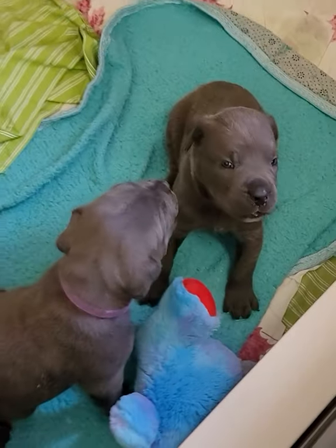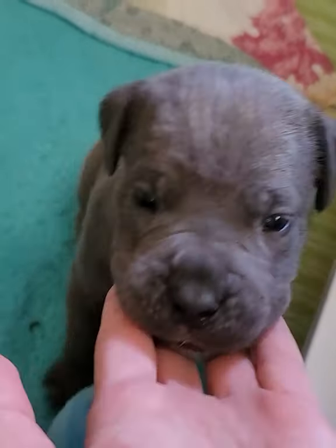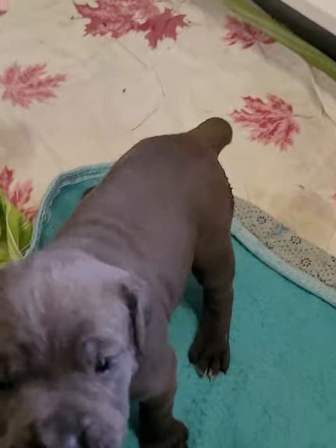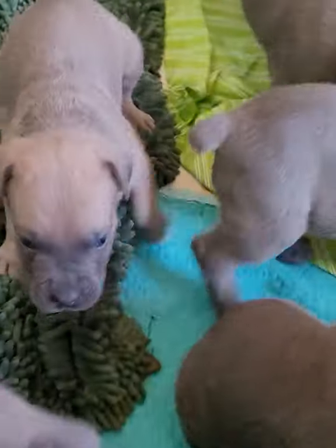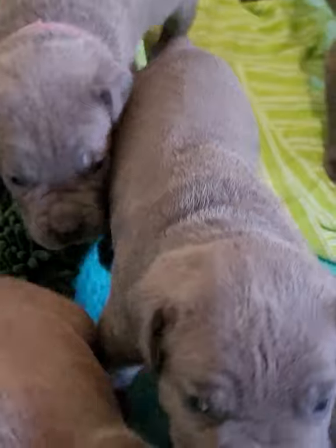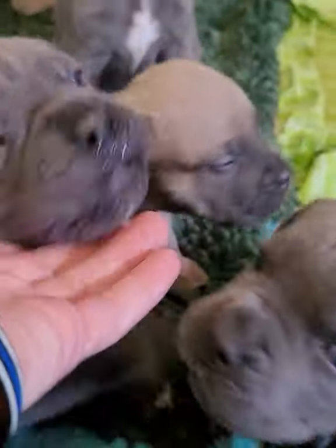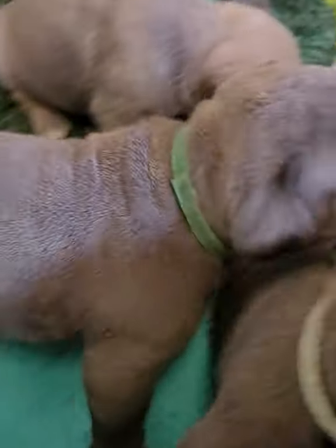These are the babies — the Briar Figgy babies. This is red. Red is a boy. This is purple. Purple's a girl. This is green. Your collar's a little bit tight, buddy. Yep, that's green right there.